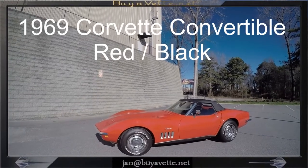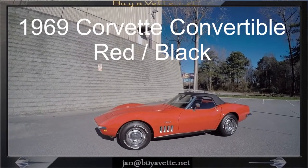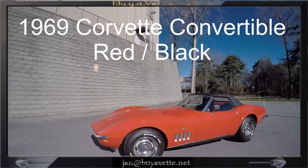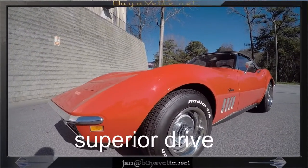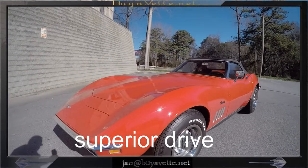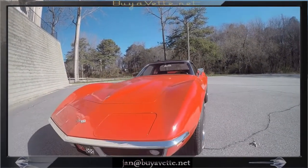Hello, Jan here with Bivet, with a 1969 Corvette L46 convertible, 88,000 miles, code-correct Monza Red exterior and black vinyl interior, black convertible top.